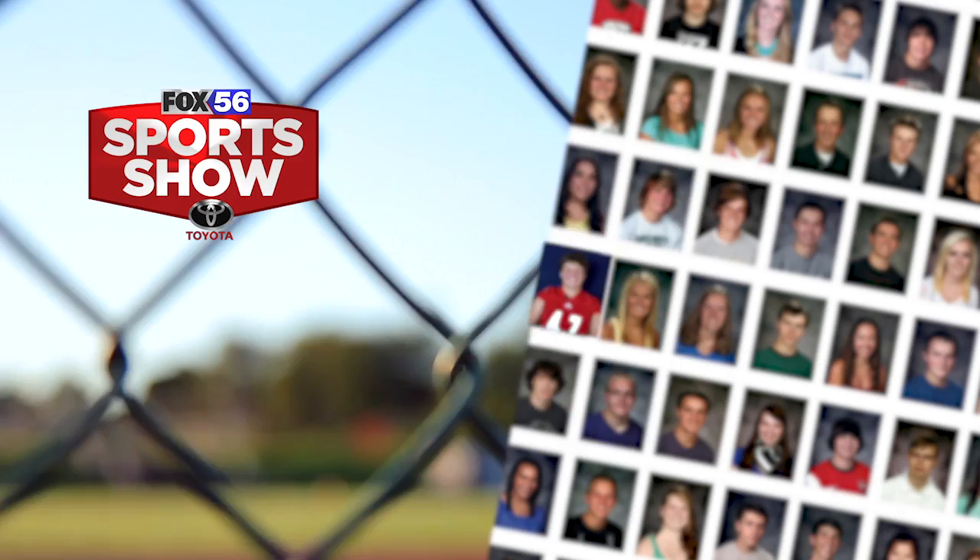The Fox 56 Sports Show Get to Know. Up next on the Fox 56 Sports Show, the Lakeland Cheerleaders and the Valley View Cougars Marching Band.